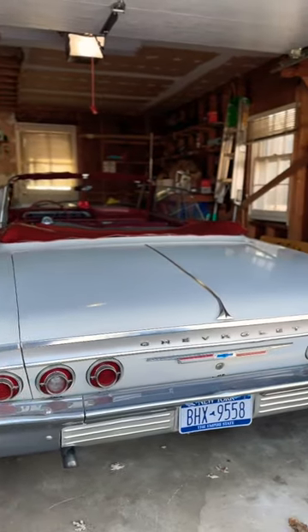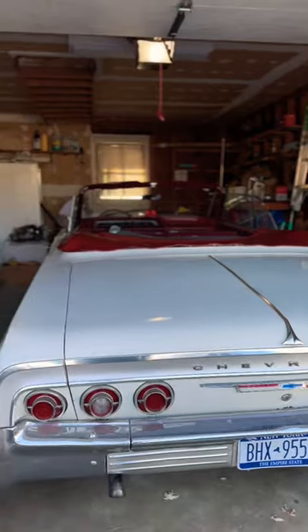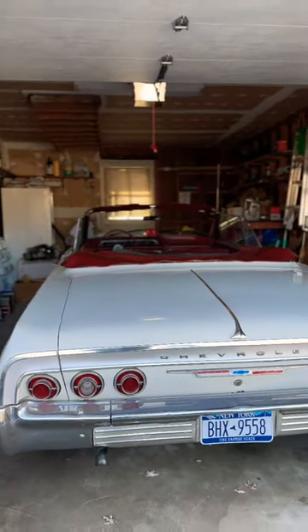I can't wait for springtime to bring this out and put it in its full glory on the road again. Can't wait for my grandpa to enjoy it as well. Thank you guys for checking it out.